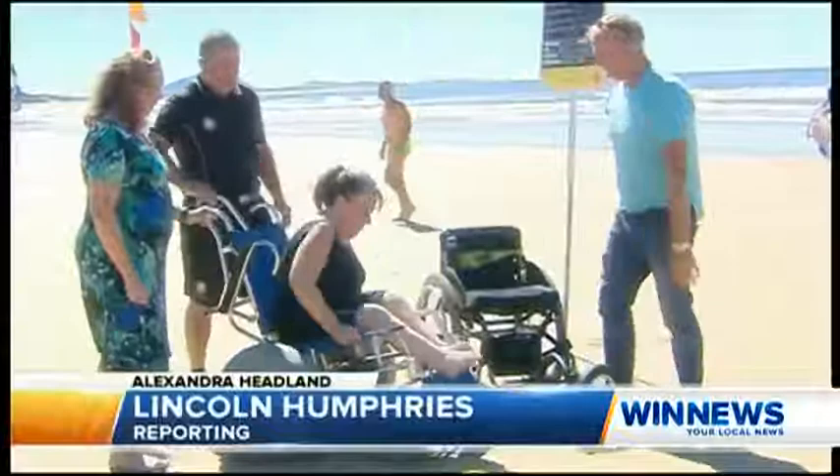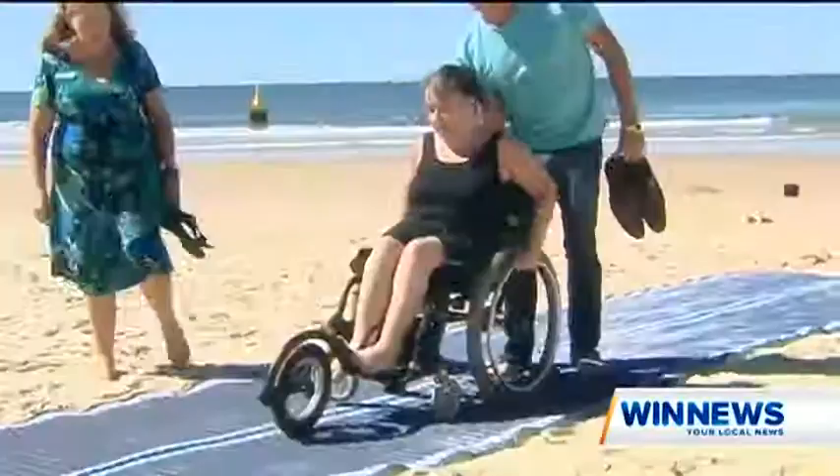Something so many of us take for granted sometimes every day is bringing Tanya Shirley to tears. Just getting in there now was just... I almost felt like crying. Because it was just like a little gift.